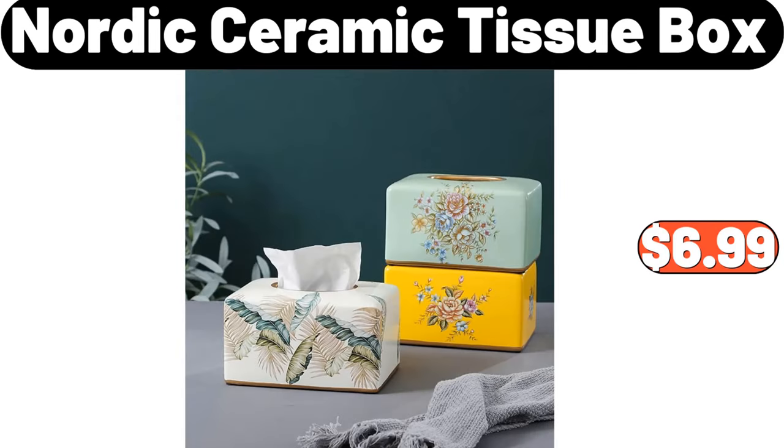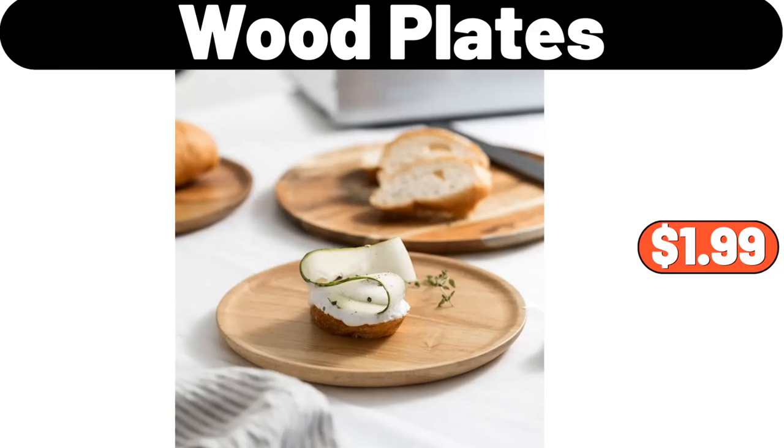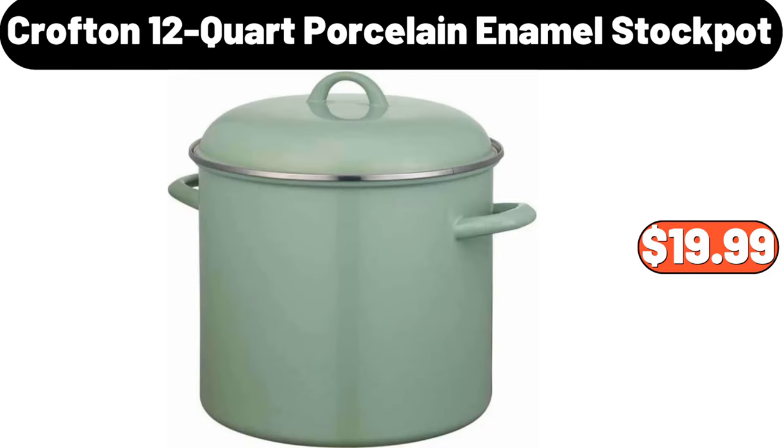Nordic Ceramic Tissue Box, $6.99. 4-PCS Set Beige Nonstick Pot, $29.99. Wood Plates, $1.99. Crofton 12-Quart Porcelain Enamel Stock Pot, $19.99.